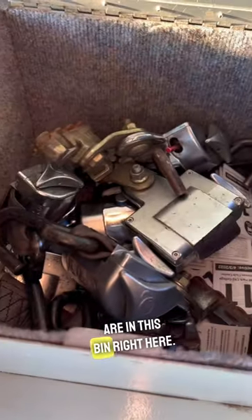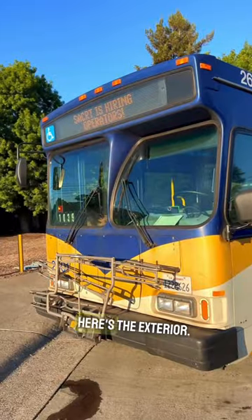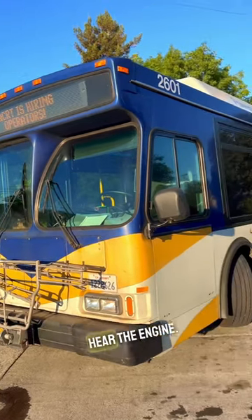That makes it take longer to secure wheelchairs. Anyway, here's the exterior now — you will hear the engine.